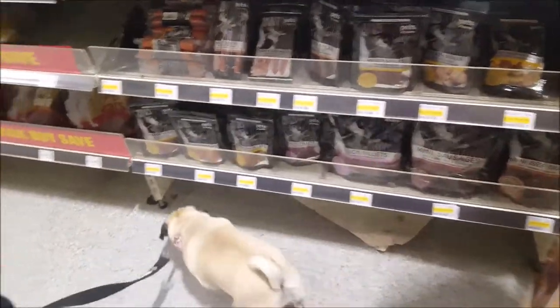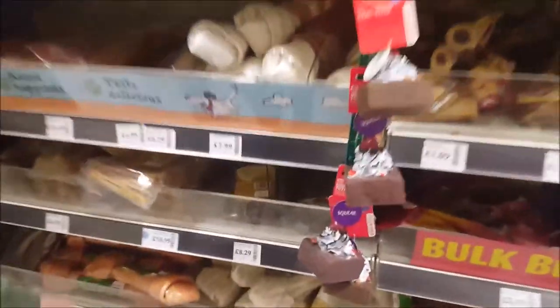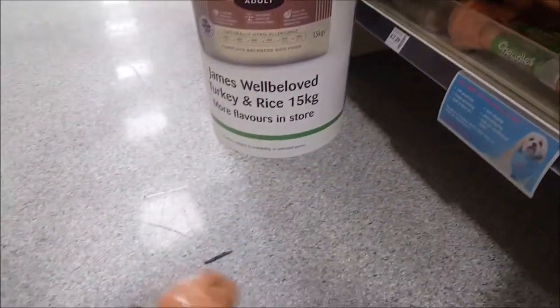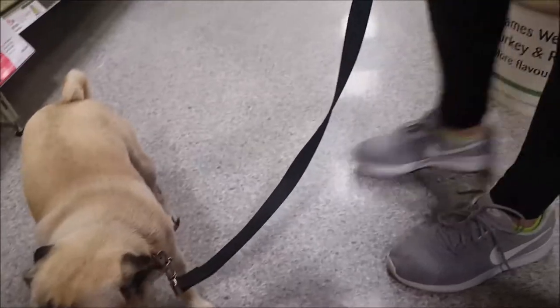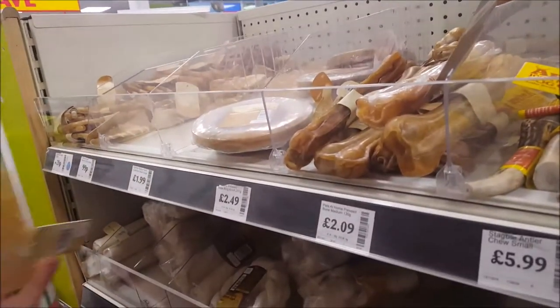What are you sniffing at Bella? Look at the size of this bone! Bella, look at that bone - it's bigger than you! Should we get her a shoe chew? That's a massive one, it's £1.99. We'll get her a little one - they're 29p for one.